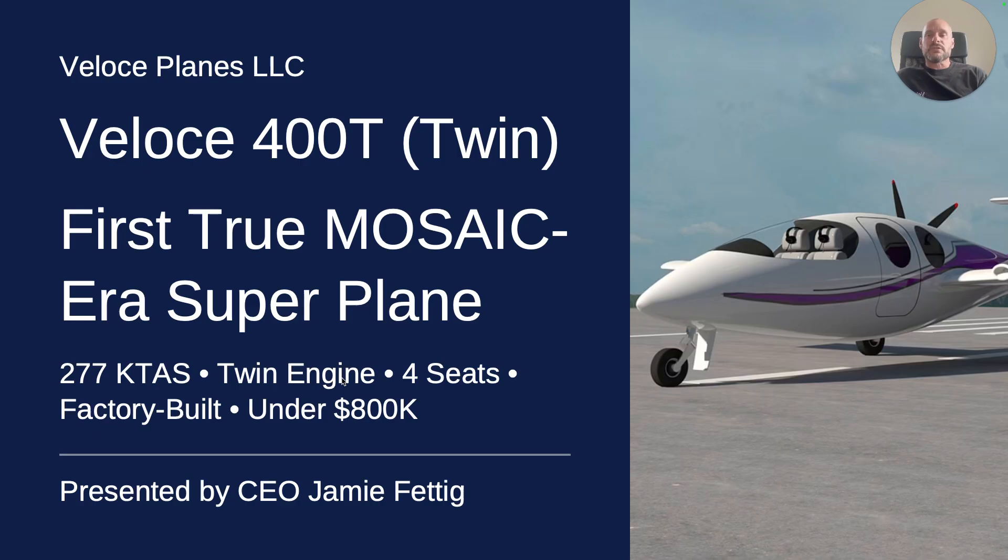It's the first ever true mosaic super plane. What I mean by that is 277 knots, the largest four-seater in its class, factory fully built, under $800,000 nicely loaded.